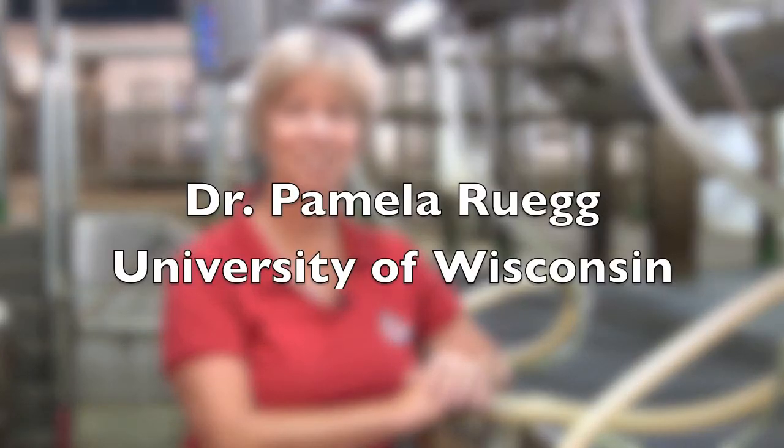Hello, I'm Dr. Pamela Rueg, extension milk quality veterinarian for the University of Wisconsin-Madison. With this video, we're introducing a new series that's focused on how to effectively milk cows to produce high quality milk. The title of this series is The 7 Habits of Highly Successful Milking Routines. In this series, we're going to discuss and break down the science behind the steps of an effective milking routine, and divide it into 7 practical habits that you can try on your farm. Today, we're going to start with the background and some of the goals and objectives of that milking routine.